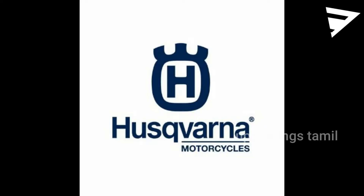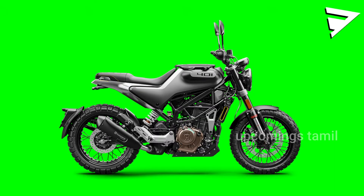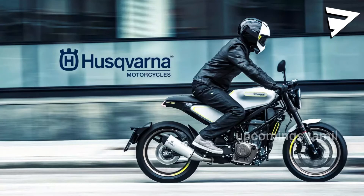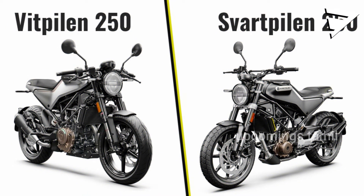As you can see, I'm going to launch the Husqvarna Vitpilen 401. I'm going to launch the cafe racer model — the Husqvarna with a 250cc.